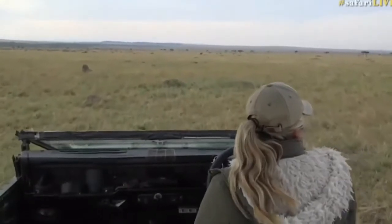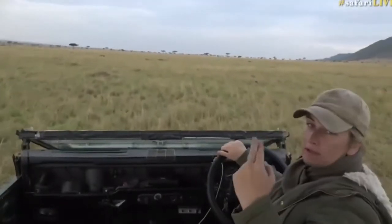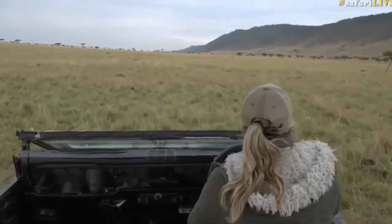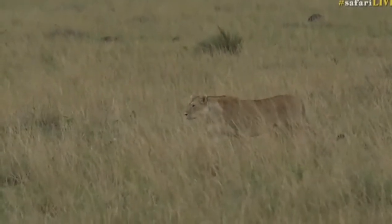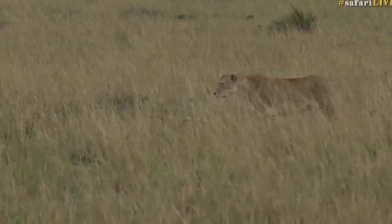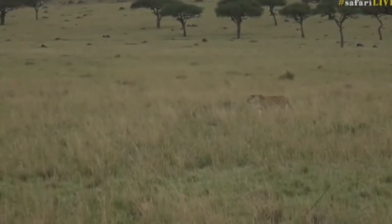There are some warthogs in the distance and this lion is creeping up behind them - it's the sausage tree pride. The two lionesses with the four cubs that we've been spending a fair amount of time with. I'm just going to sit like this for now so we've got a good spot. The warthogs don't know she's there - you can see she's being very, very careful. She's still quite a way off, about a hundred meters between her and them, so this could still take quite a while.